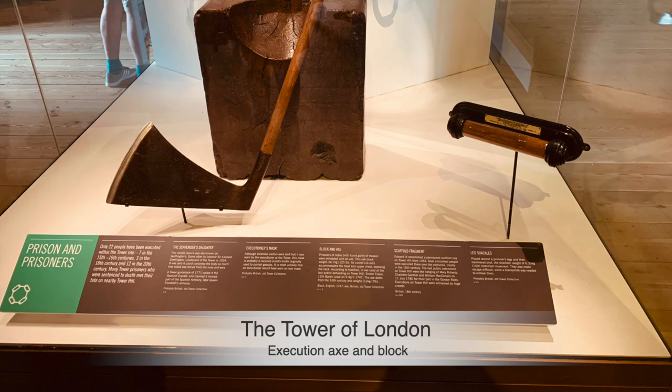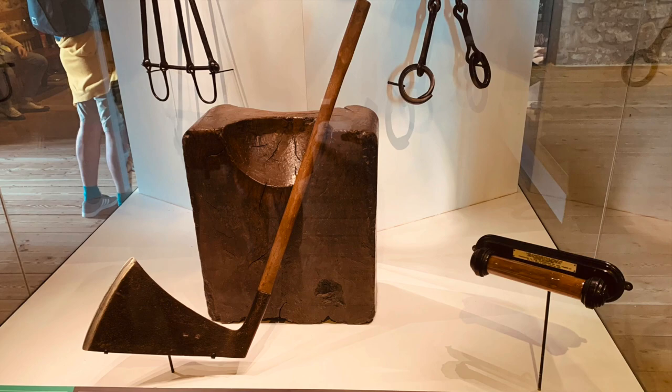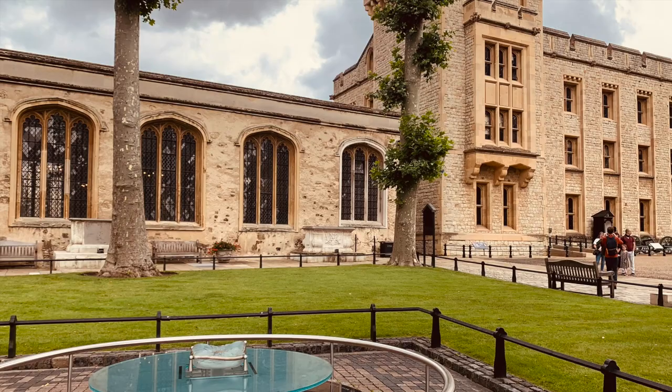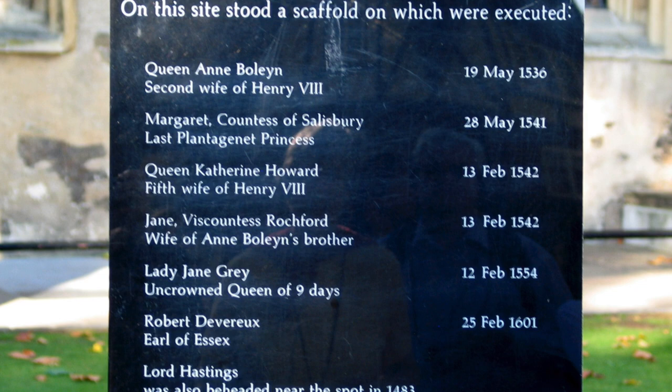Queen Catherine Howard was executed first inside the Tower of London on Tower Green, and shortly after, Jane Boleyn was executed. Whilst she was led to the scaffold on Tower Green, Jane saw the remains of her former friend and Queen Catherine Howard being gathered. She was taken to the block in a frenzy and a state of panic, and with one swift blow from the axe, she was executed. Jane Boleyn was buried inside the chapel of St. Peter at Vincula, close to the bodies of her husband and her sister-in-law.